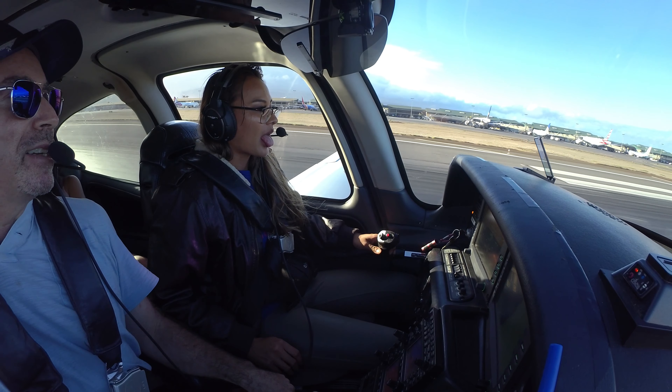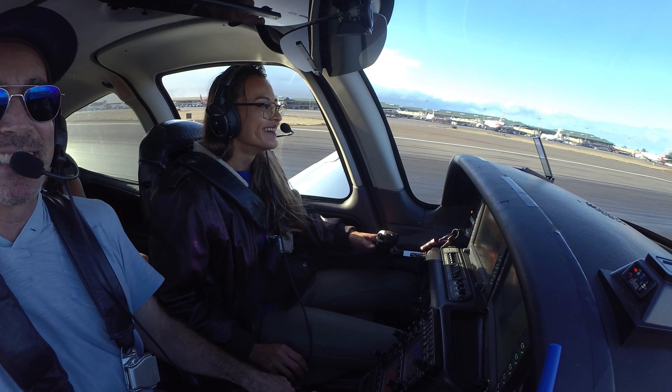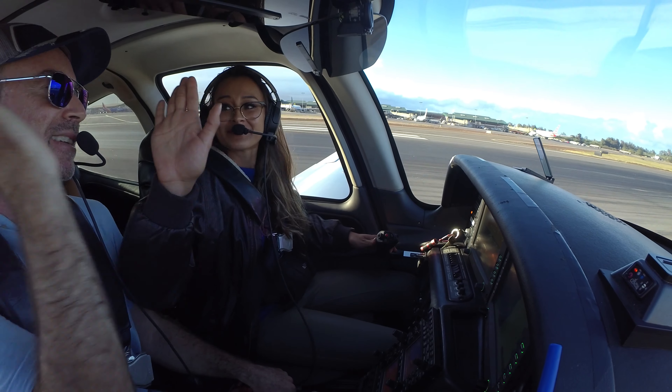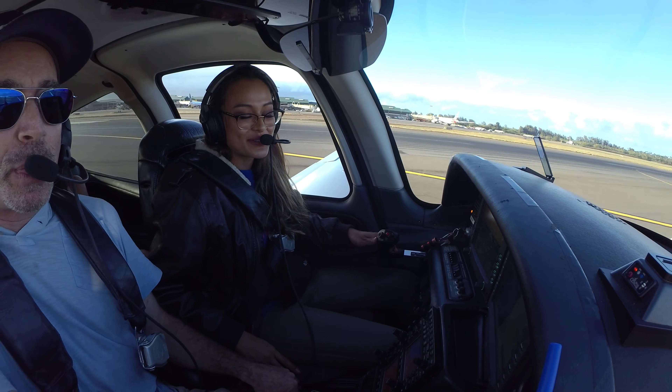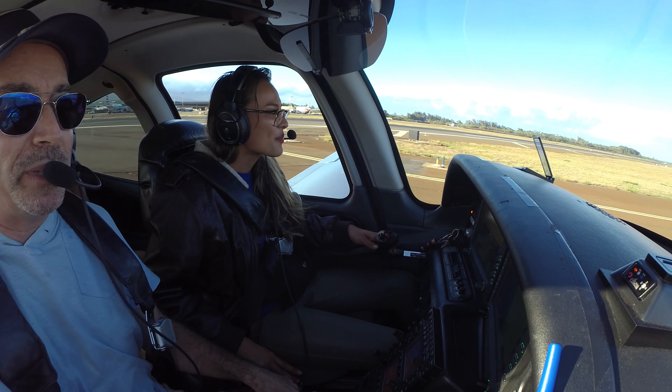High-five again — nice job! You know, when pilots say that's really challenging... there are pilots from the mainland who would never even attempt to land in that sort of wind. So good job.